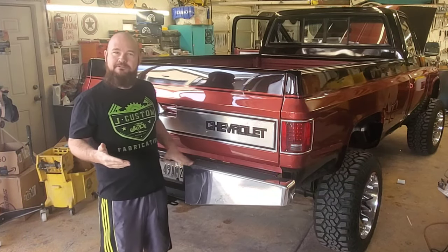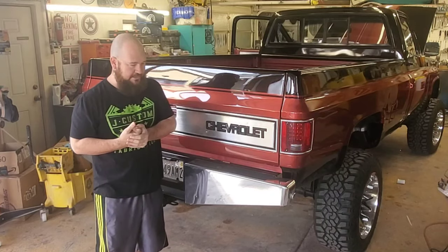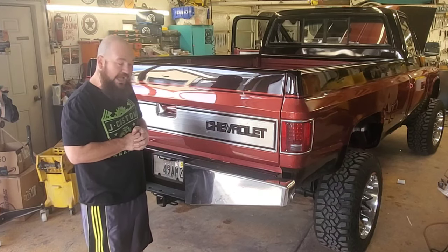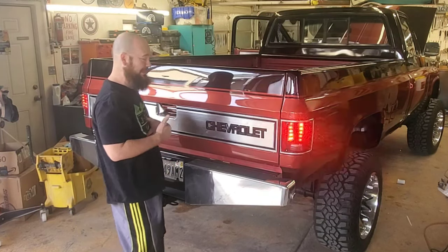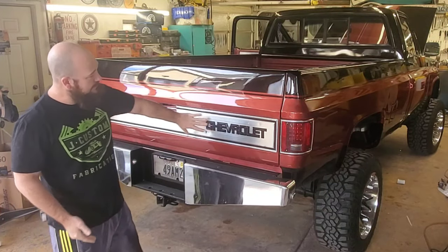Especially with the amount of lift I have — if you get rear-ended, it's not going right under. It lowers my bumper height down so that if a smaller car hits me, it's not going under and taking out the axle. But I like the look of it, it looks really good.